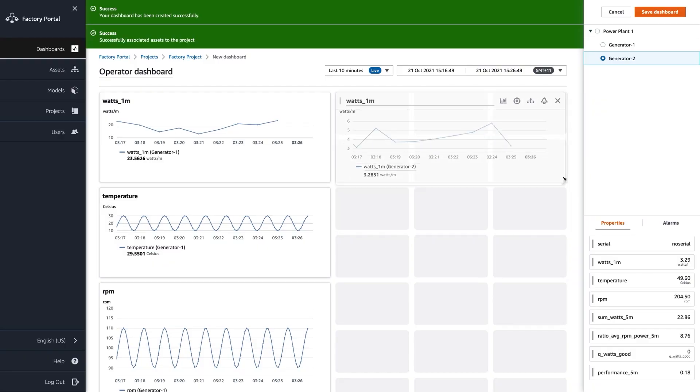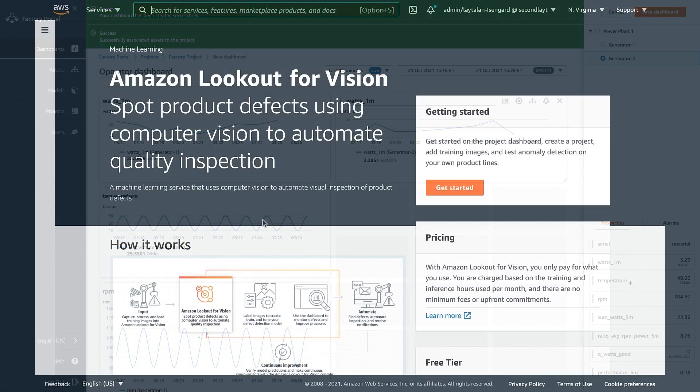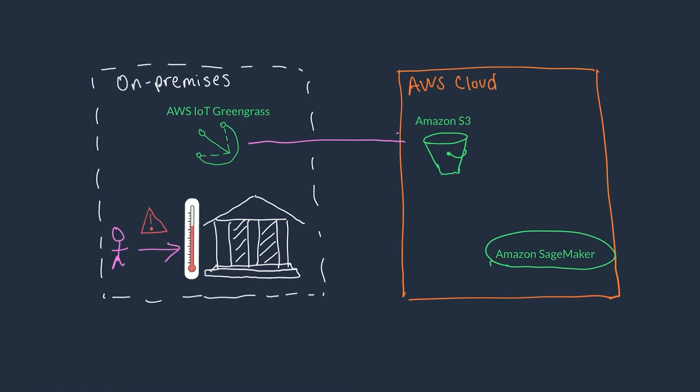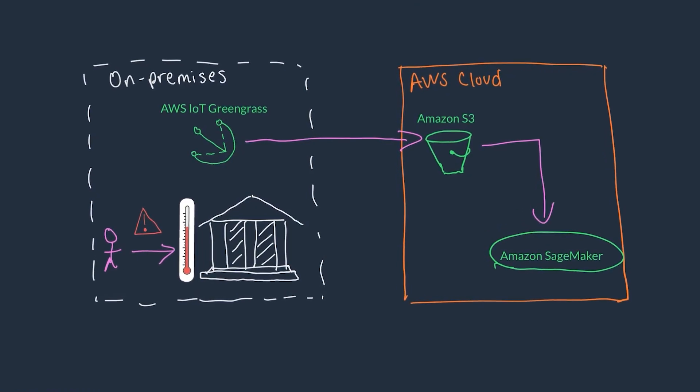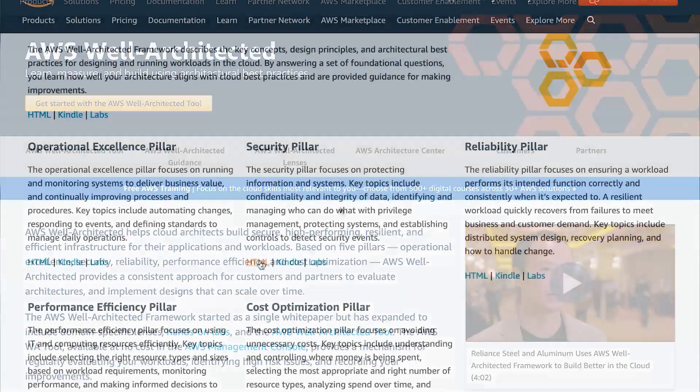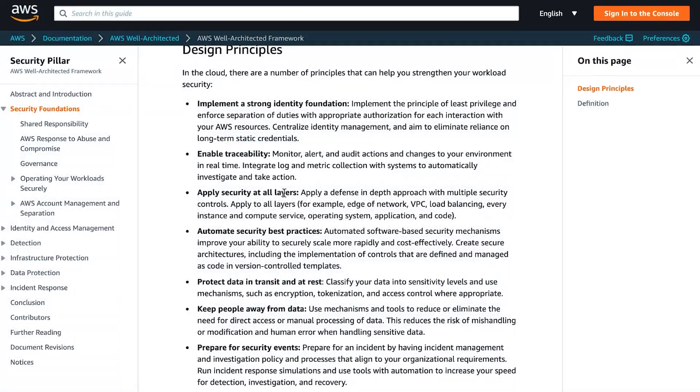In week three of the course, we ask: we have all this data in AWS — now what do we actually do with it? So we talk about machine learning and data analytics, and that's really how we unlock the value out of industrial IoT in general. In week four, it's all about security. Security is a top priority at AWS, and everything we do starts with security.